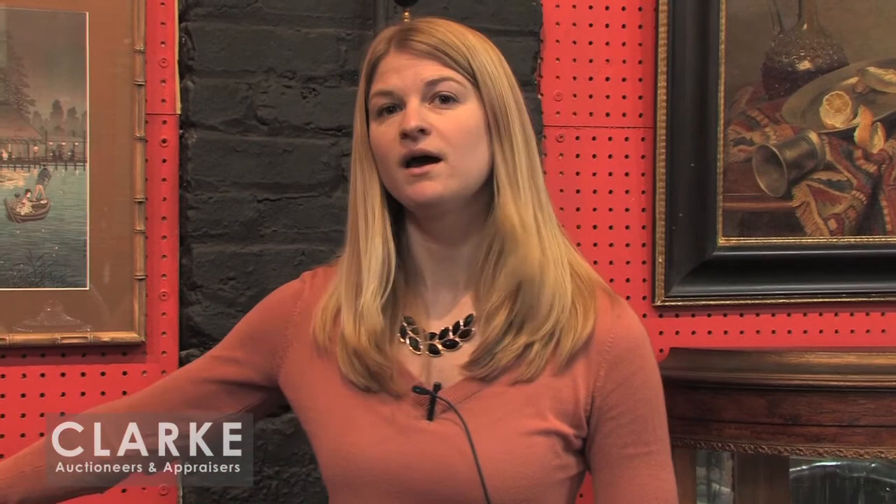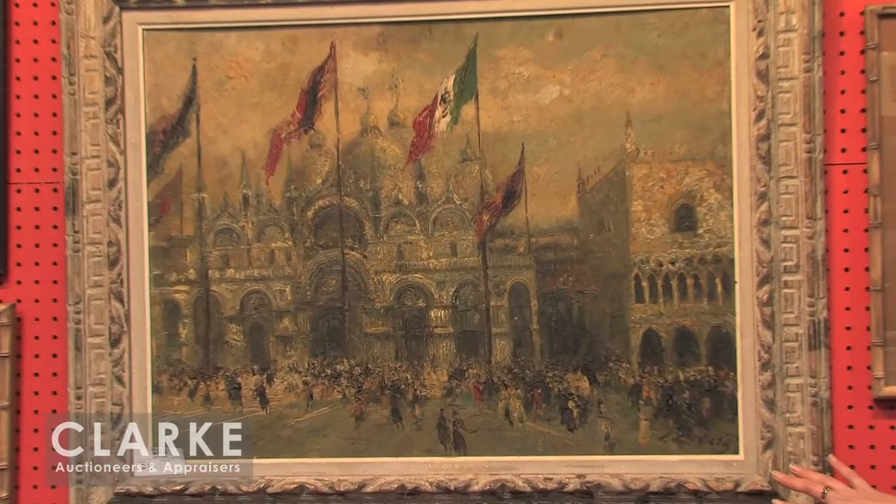I just want to show you quickly the other Ludov Libertz. Here we have San Marco Piazza in Venice — also done in that kind of aerial view of the plaza. Many figures in a very heavy impasto. This also estimated at $6,000 to $9,000.